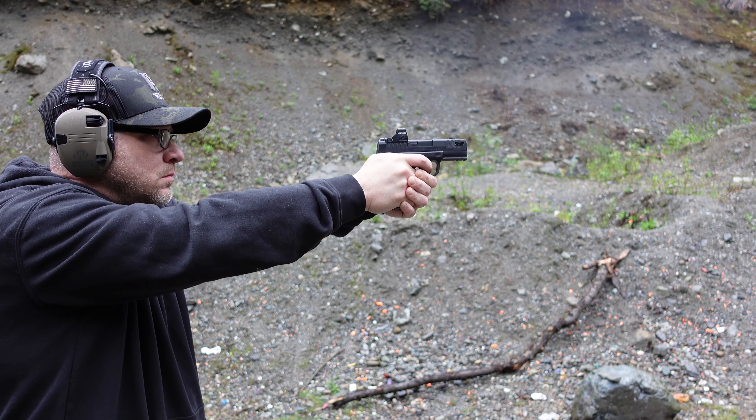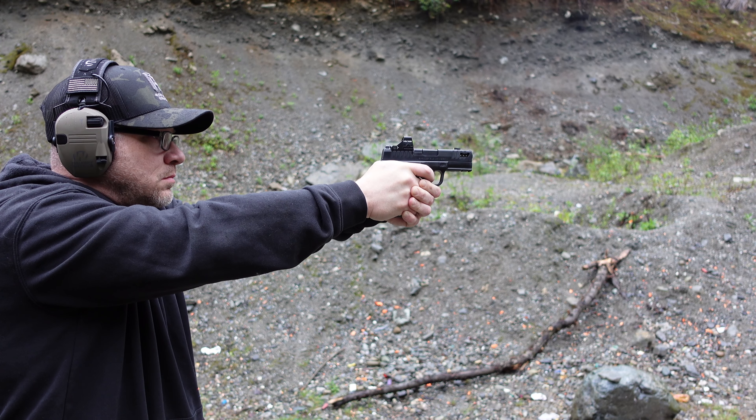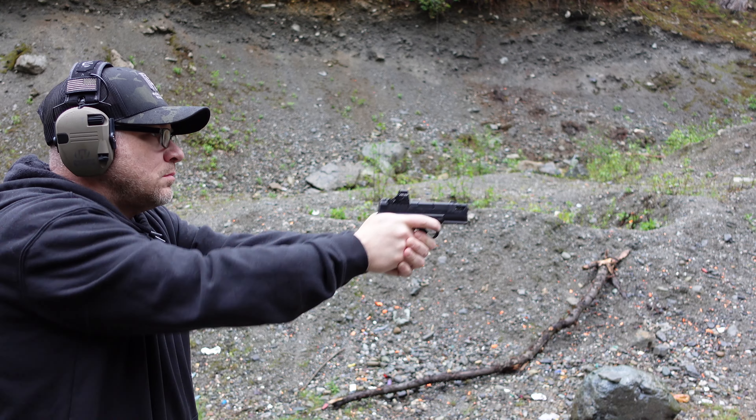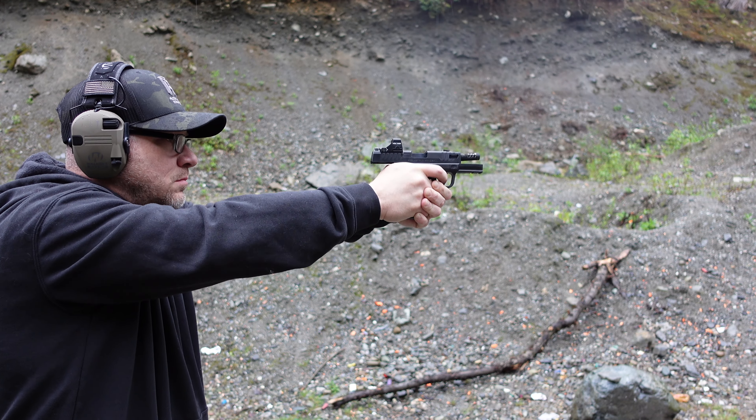Muzzle rise and recoil — we all want to reduce that as much as possible because it makes it easier to take follow-up shots. At the end of the day, how quickly your firearm returns to that zero position is the thing that really matters, because that's the moment when you're going to pull the trigger to take that second shot, that third shot, that fourth shot — whatever the case may be.